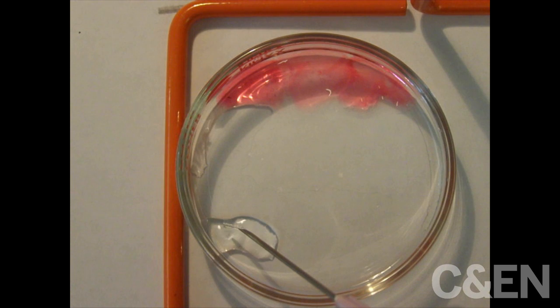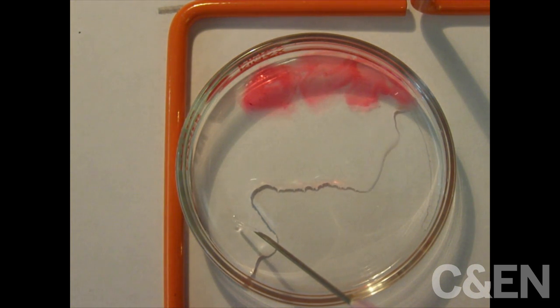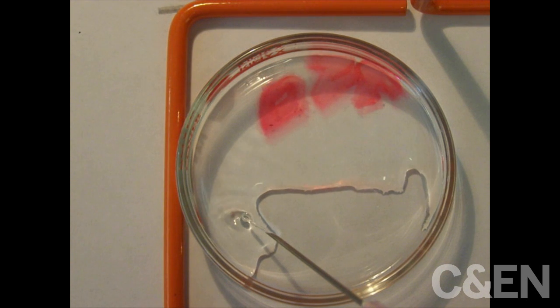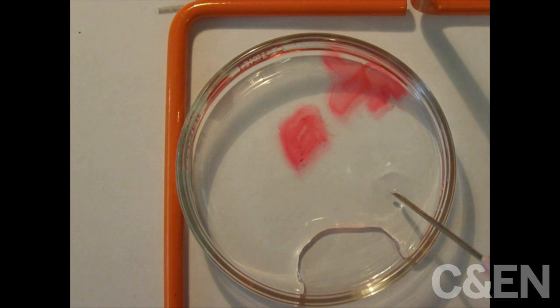The gels are so soft, in fact, the Cornell researchers think that they collapse outside of water because of gravity. Underwater, though, buoyancy balances out that gravity, allowing them to maintain their shape.